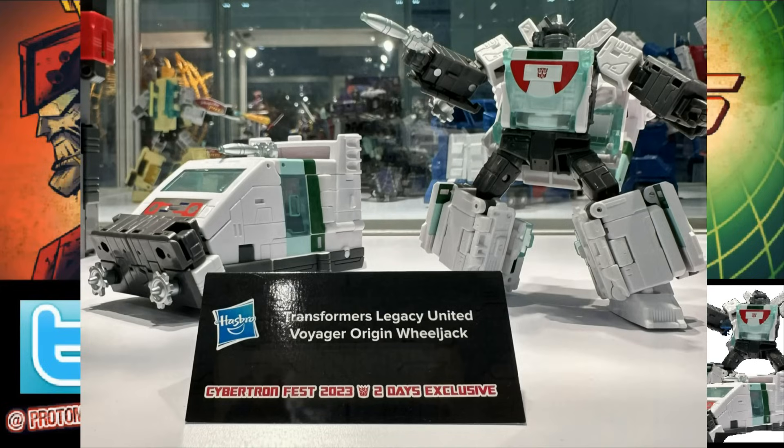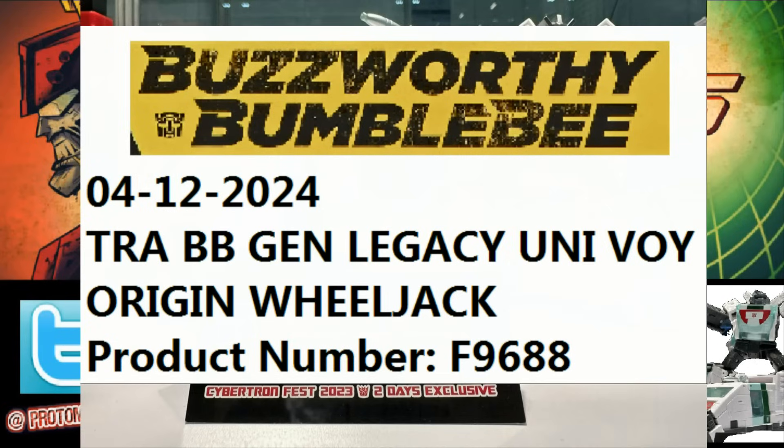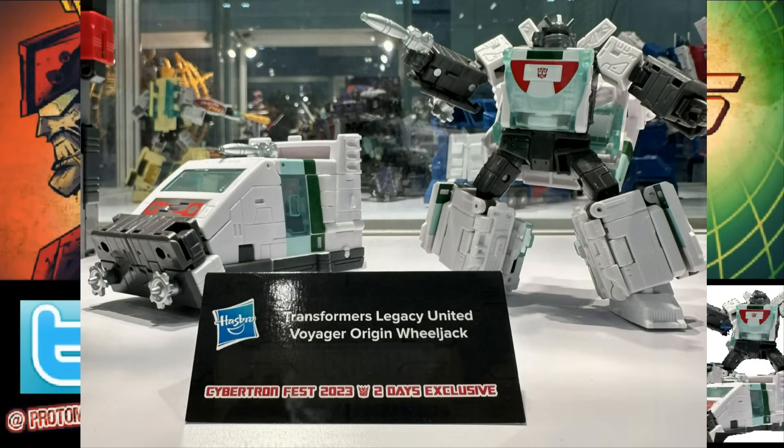On the website and in the photos, it says it's a Cybertron Fest two-day exclusive. Don't freak out, don't worry about it — it's a two-day exclusive debut at this show. This will be a Buzzworthy Bumblebee Target exclusive later on. We've already gotten the listings, the product codes and everything, even a release date — I think it was April 12th, 2024. So you will be able to get this. Don't buy from scalpers online saying it's exclusive just to the Singapore Convention. It's going to be out there everywhere.